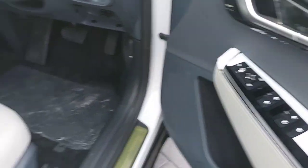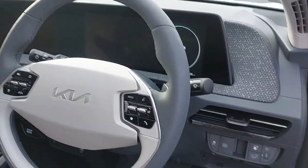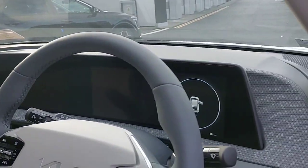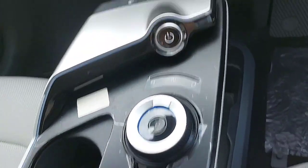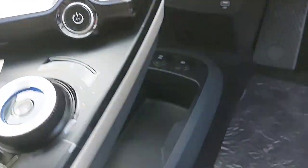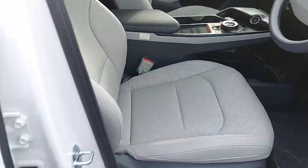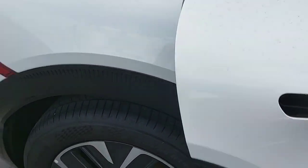It has a multi-function steering wheel for radio and cruise control purposes, a full LED display across the front, an automatic gearbox, and as a little extra, heated seats and a heated steering wheel. This car comes fully finished in a cream leather interior.